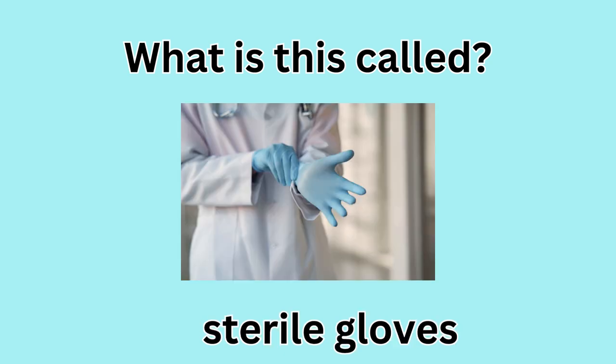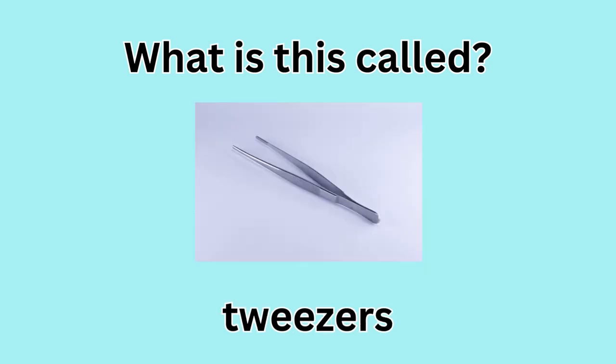What is this called? Sterile gloves. What is this called? Tweezers.